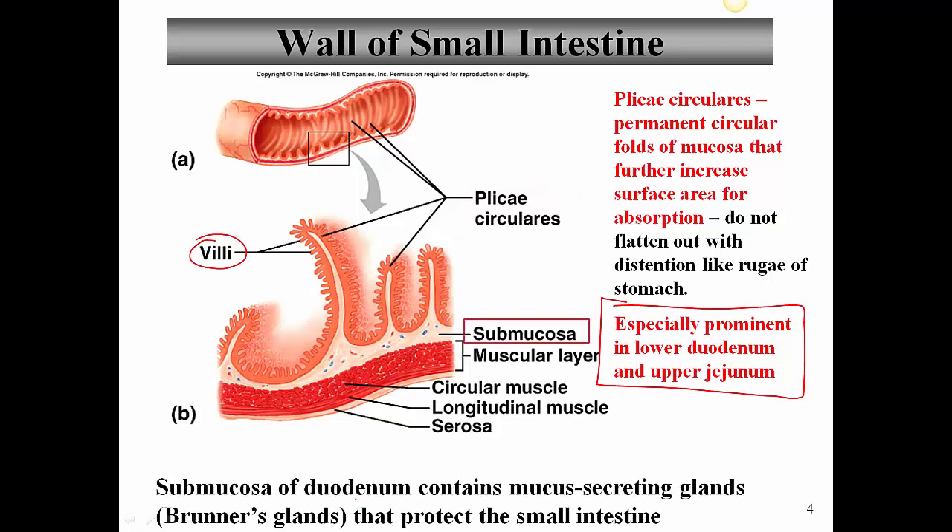In the submucosa of the duodenum, there are mucus-secreting glands known as Brunner's glands that protect the small intestine. The duodenum is receiving acidic chyme from the stomach, and although buffers are secreted by the bile ducts and pancreatic ducts, there is a layer of mucus in the duodenum — though it's not nearly as thick as the layer in the stomach.